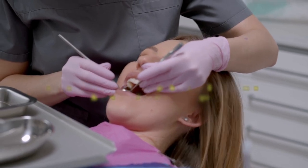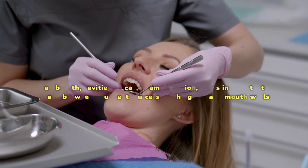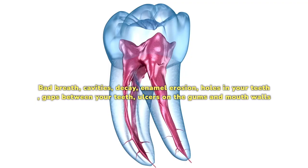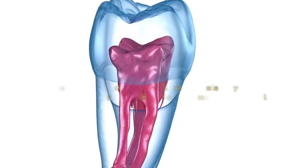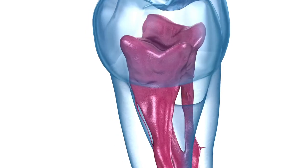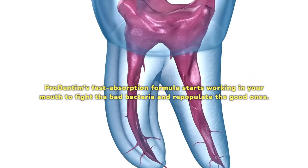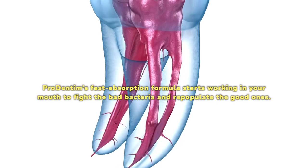It is the only remedy in the world that actually treats your teeth and gum diseases. Bad breath, cavities, decay, enamel erosion, holes in your teeth, gaps between your teeth, ulcers on the gums and mouth walls, and other severe conditions can be treated by Prodentim's advanced probiotic technology. Prodentim's fast-absorption formula starts working in your mouth to fight the bad bacteria and repopulate the good ones.